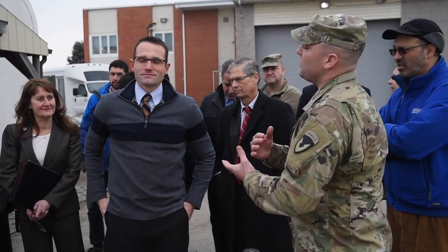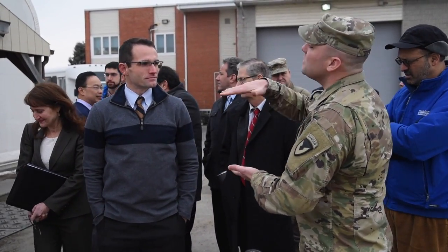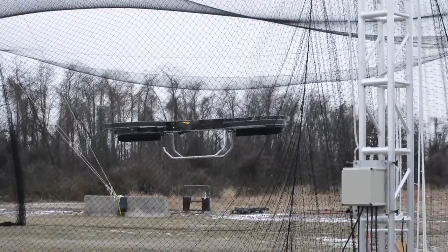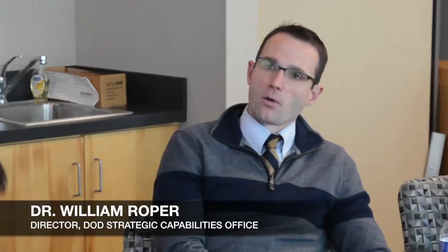2017 started out with a visit from Dr. William Roper, Director of the DOD's Strategic Capabilities Office and members of his staff, as they came to Aberdeen Proving Ground, Maryland, January 10th to see the Joint Tactical Aerial Resupply Vehicle, or JTAR. Also known as the hover bike, the vehicle may one day make it possible for soldiers on the battlefield to order resupply and then receive those supplies rapidly.